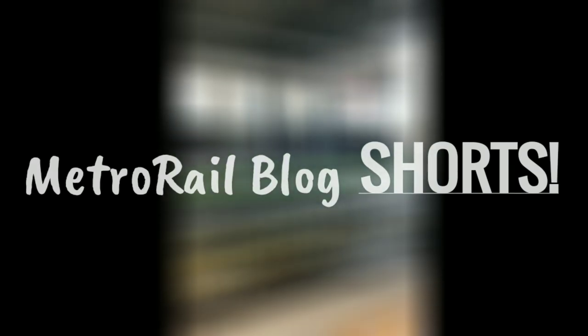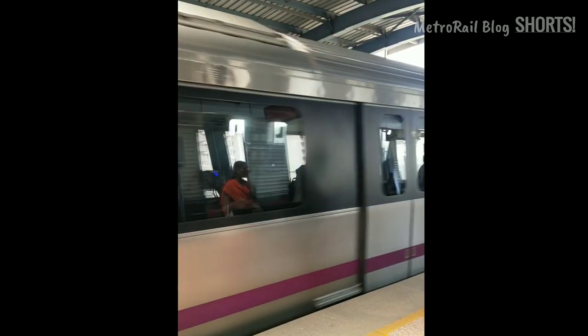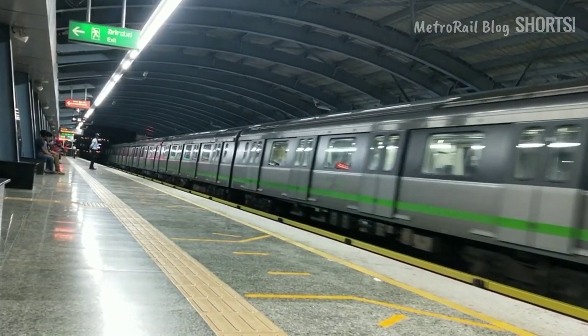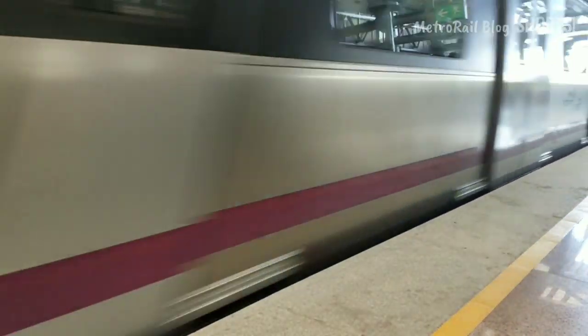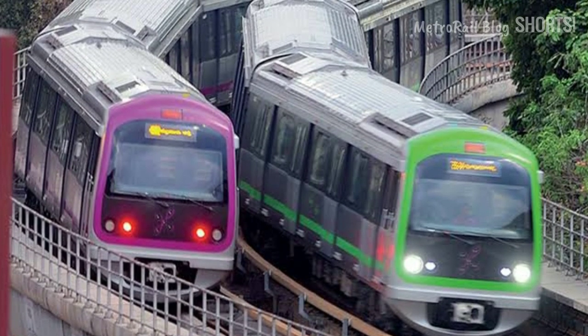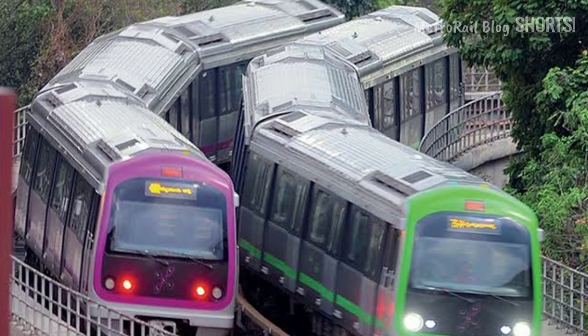Imagine you are waiting for a green line metro at Yashvantpur metro station. Suddenly, a purple-coloured train enters the station to pick you up. In Mangaluru, this is very common. If you are a daily commuter, you often see a green-coloured train running on the purple line or a purple-coloured train running on the green line. Ever wondered why does this happen?